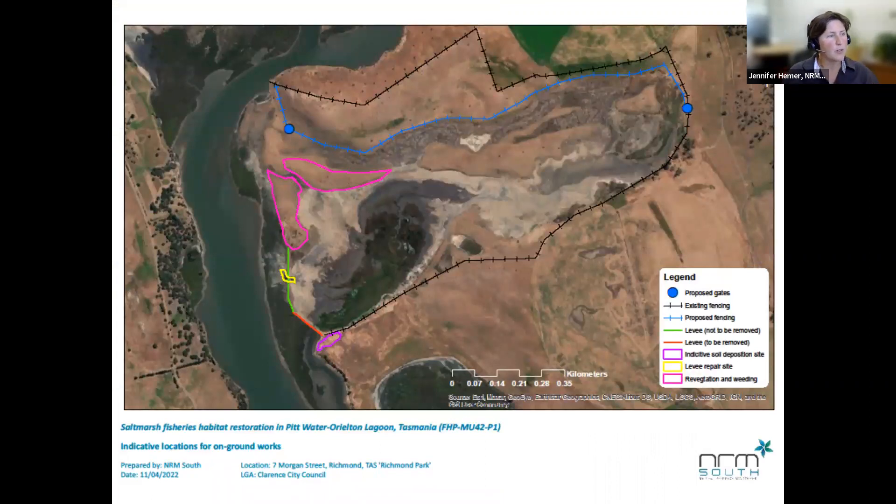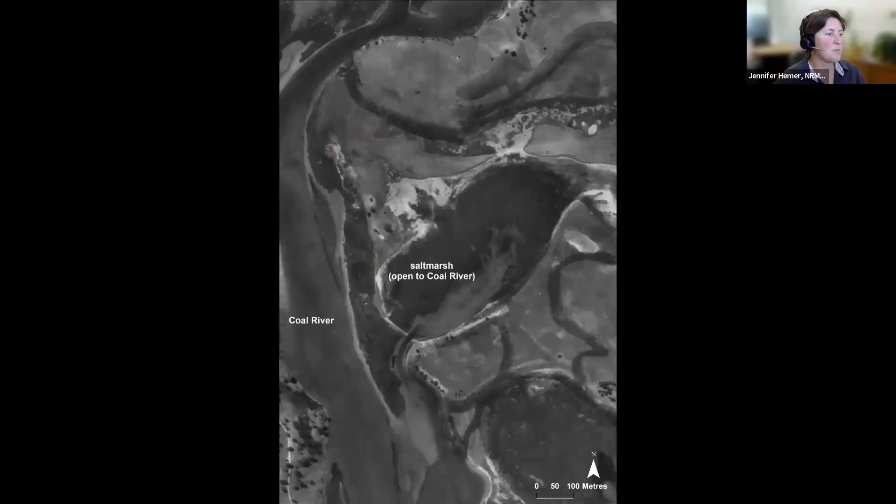Here's an aerial view of the site. You can see the Coal River flowing into the Pittwater Orielton Lagoon — that darker shade of salt marsh on the outside, and then looking inside you can see the really dehydrated patch of salt marsh. At that red line, that's the levee that we'll be taking out, and you can see around it the proposed fencing. By contrast, this is an older photo of the site — the levee is sort of in place but not fully cutting everything off — and you can see the extent of the salt marsh was so much greater. I believe this is from the 1960s.